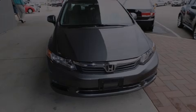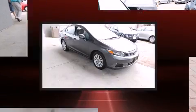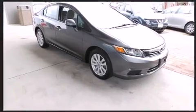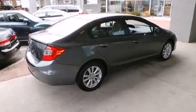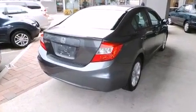Familiarize yourself with the 2012 Honda Civic. This four-door, five-passenger sedan still has less than 25,000 miles. It features an automatic transmission, front-wheel drive, and a 1.8-liter four-cylinder engine.